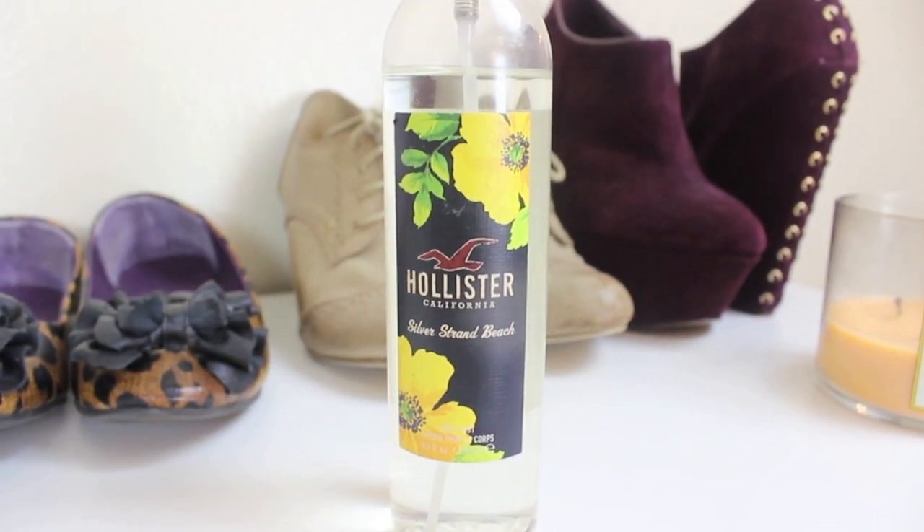My next body favorite is from Hollister — the Silver Strand Beach Body Mist. When I worked at Hollister back in high school I used to buy these body mists all the time. I've always been a body mist person; I never really liked perfumes, but I've slowly eased into them. I still love body mists so much more. This one smells so good — it's like tropical, fruity flowers. You should go into Hollister and smell the Silver Strand Beach Body Mist.